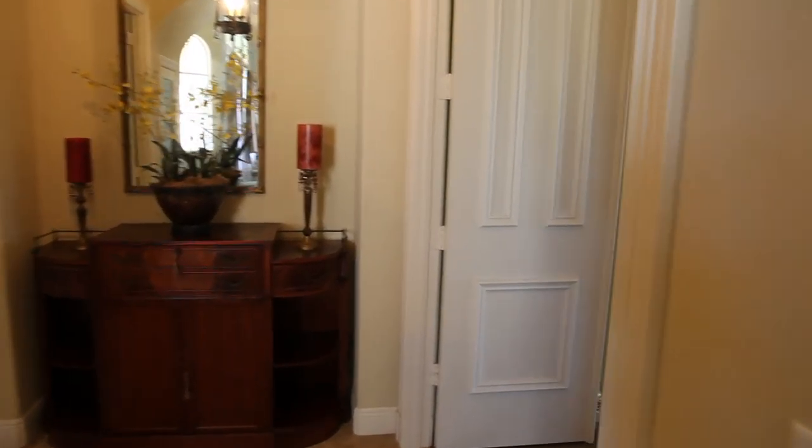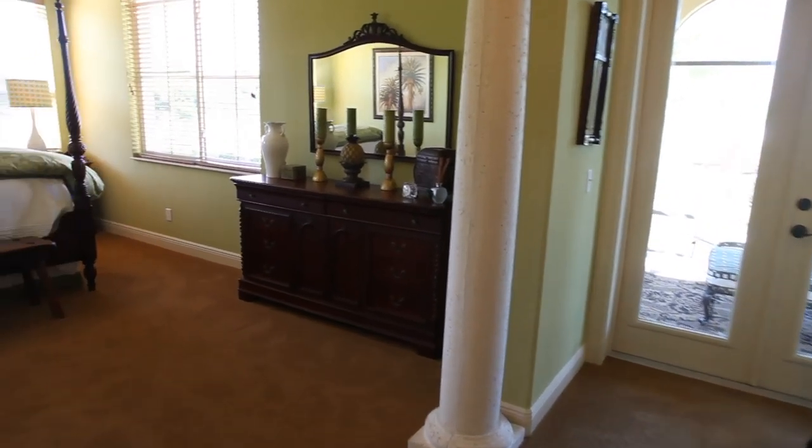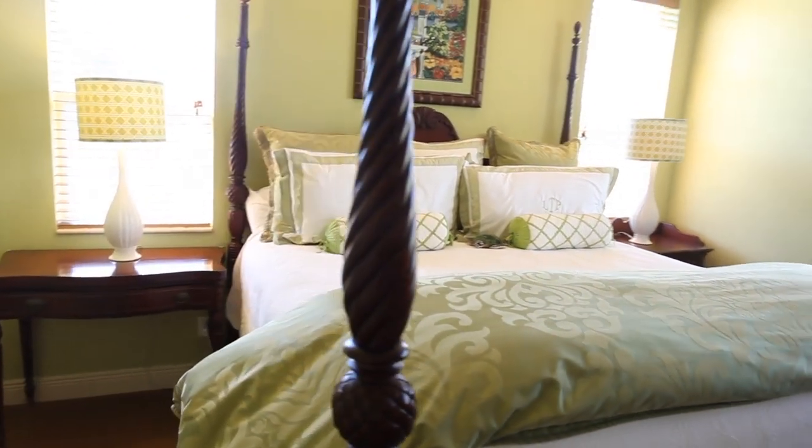A true sanctuary, the private first floor master suite boasts a lovely foyer, appointed with two individual walk-in closets, and opens to the lanai.